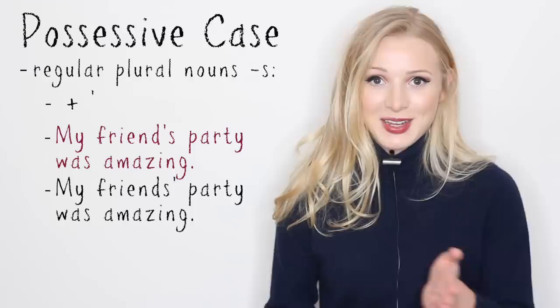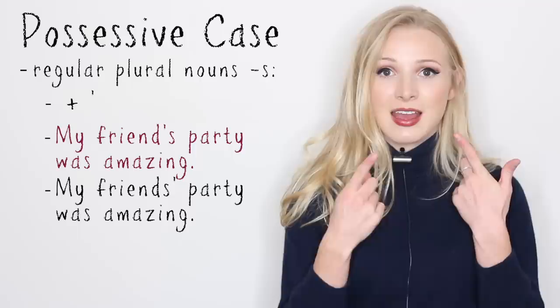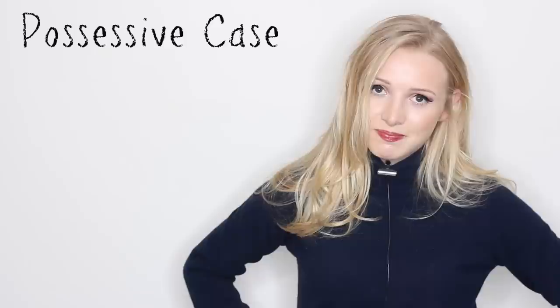Now this is why English is a little bit difficult, because if I say these two sentences — my friend's party was amazing, or my friends' party was amazing — the first one is just referring to one friend, and the second one is referring to two friends. The apostrophe has changed place, but it sounds the same in spoken English. That's why you need to add a bit of context. In the words of Coldplay, nobody said it was easy.